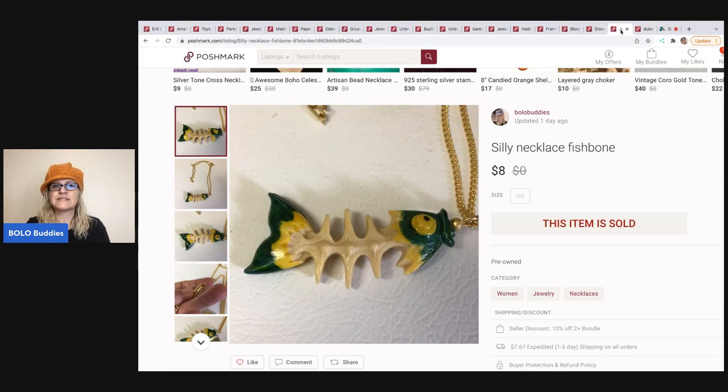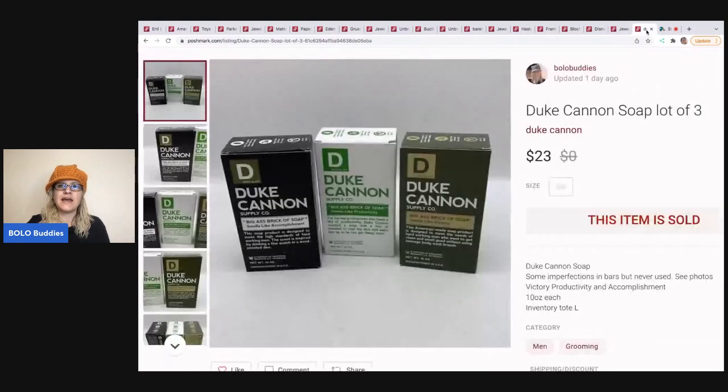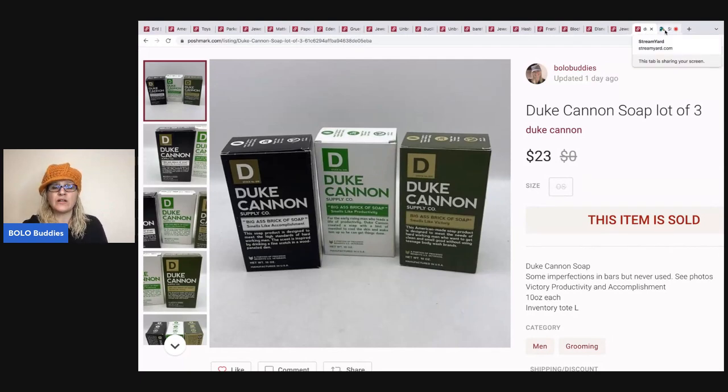I can't believe this next item sold — it's a silly fishbone necklace. I got it at a garage sale a long, long time ago and just threw it up on Poshmark. It sold for $8 plus shipping — super excited, super happy to have that out of my store. And the last item is this Duke Canon soap, lot of three. They've got silly little sayings on them. I got them at a garage sale and paid about $2 to $3 for them, and I sold them for $23 plus shipping.